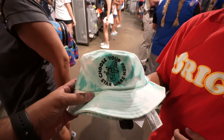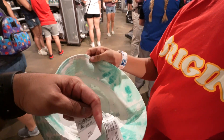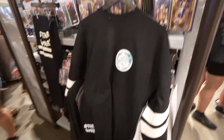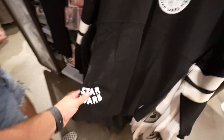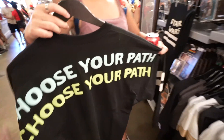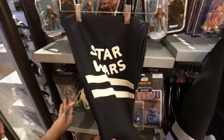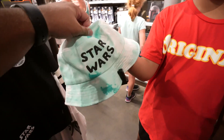There's a new bucket hat - 'Choose Your Path Star Wars' for $39.99. They also brought the adult version of the 'Choose Your Path' spirit jersey. You've got a Star Wars logo and 'Choose Your Path' graphics - it's a very cool spirit jersey at $74.99. You can also get the matching pants.